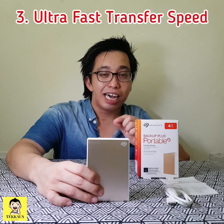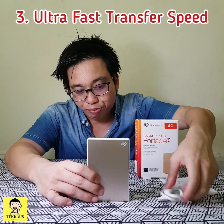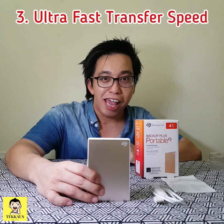The third reason why this is the best external hard drive I have ever used is because it is very fast. Since it is USB3 ready, you can copy, paste, and transfer files very quickly — in a flash.